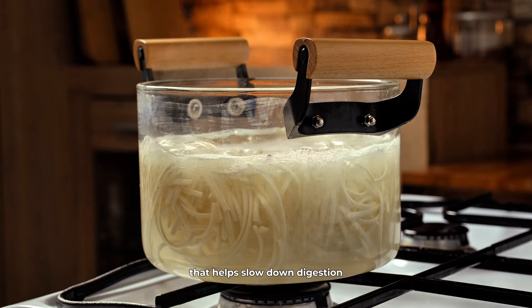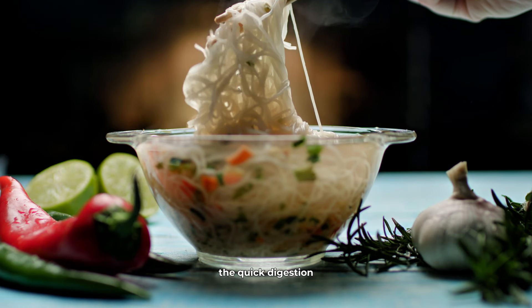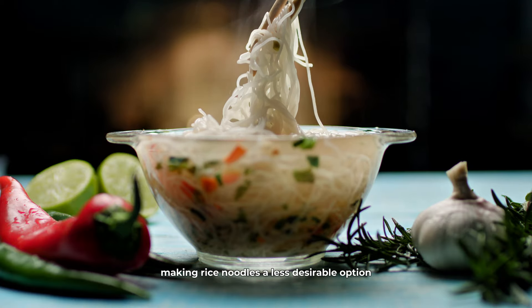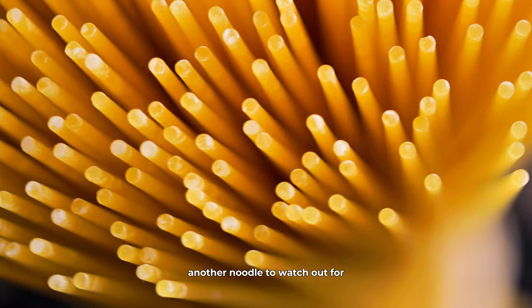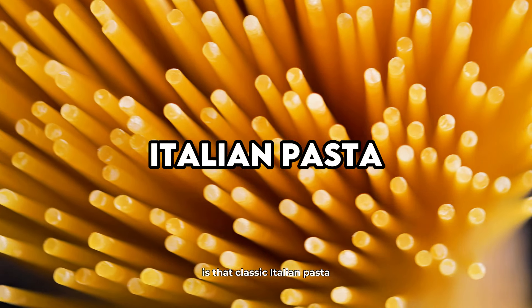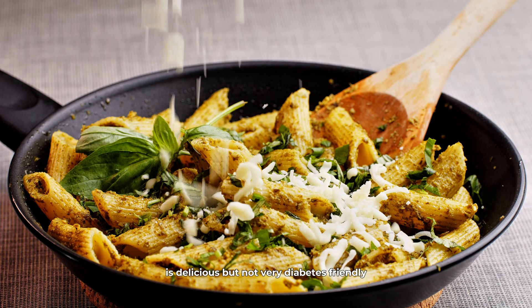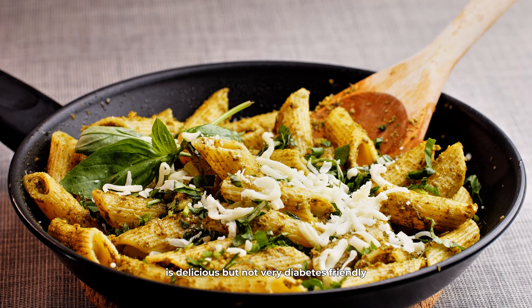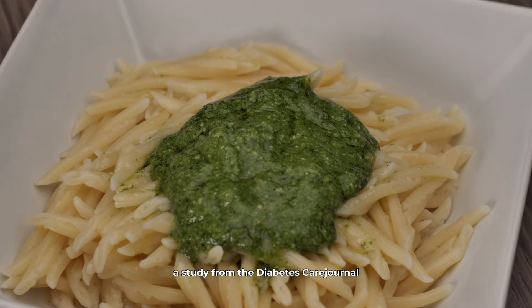Rice noodles, often found in Asian cuisine, are another type to be cautious with. While they are gluten-free and might seem healthier, they're made from refined rice flour. This means they lack the fiber that helps slow down digestion and moderate blood sugar levels. A study in the American Journal of Clinical Nutrition highlighted that high consumption of white rice and products made from it, like rice noodles, was linked to an increased risk of type 2 diabetes. The quick digestion and absorption can lead to blood sugar spikes, making rice noodles a less desirable option.